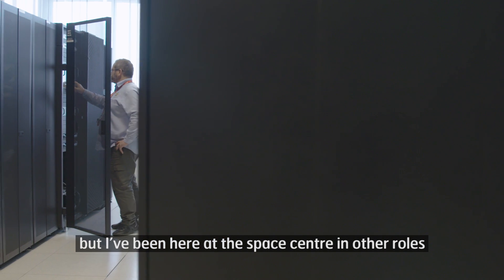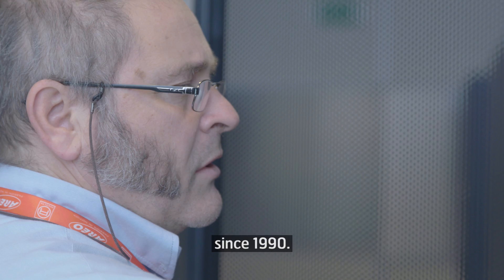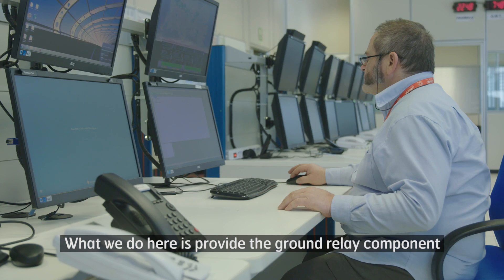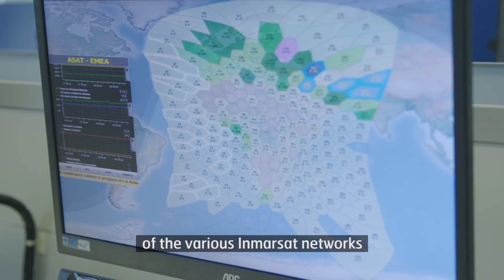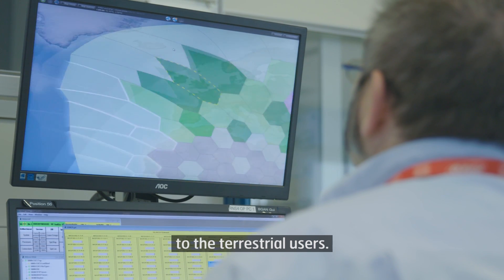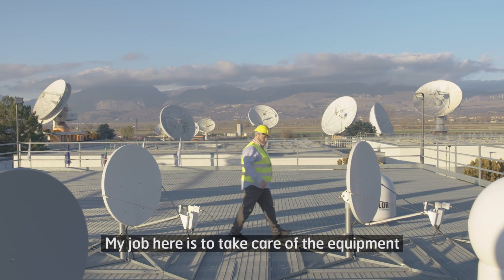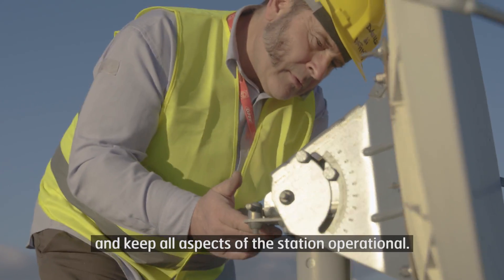I've been here at the Space Center in other roles since 1990. What we do here is provide the ground relay component of the various Inmarsat networks, basically connecting our resident space to the terrestrial users. My job here is to take care of the equipment and keep all aspects of the station operational.